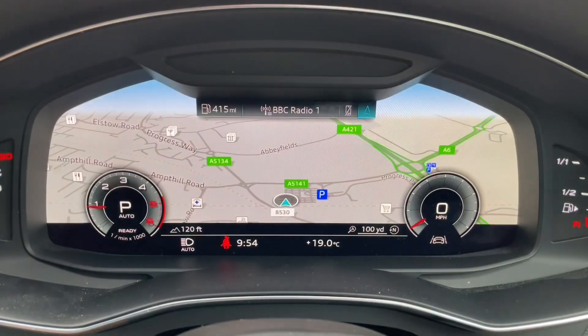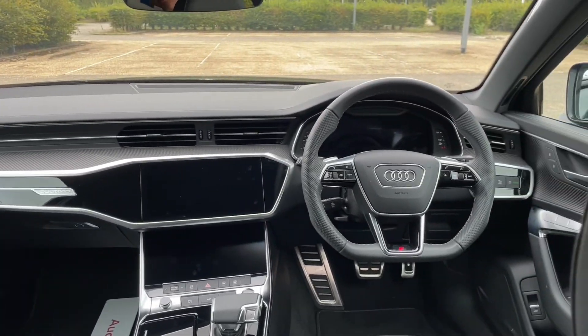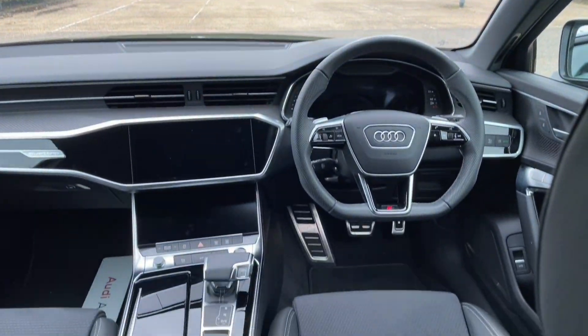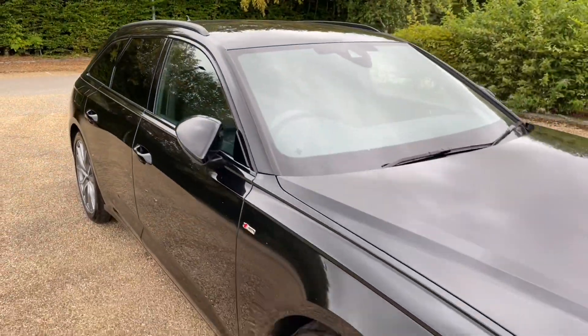Thank you for watching. If you're interested in this Audi A6 Avant Black Edition trim, please make sure to contact our dealership where one of our sales team would be more than happy to help, answer any questions, and get you booked in for a viewing or a test drive.